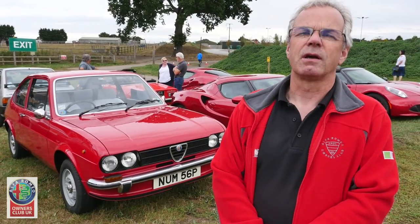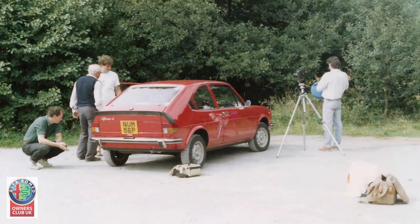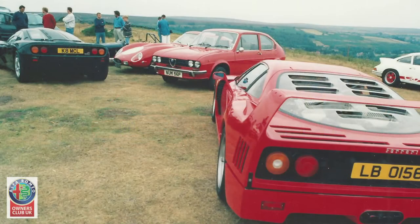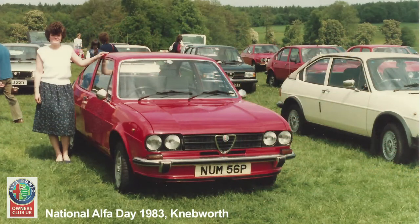This particular example has opened so many doors for me in terms of meeting photographers, journalists, and road testers. It's been a very rounded experience of ownership.